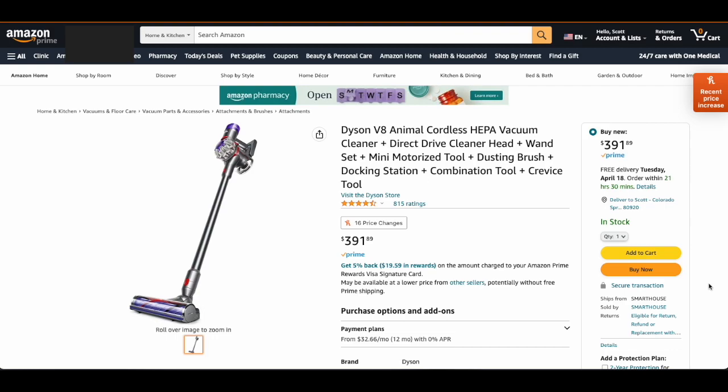Hey friends, I wanna show you this little cheat hack that I found for Amazon. I love using this when I'm about to buy a new product because it gives me an idea of the price fluctuation and when the best time to buy products will be on Amazon.